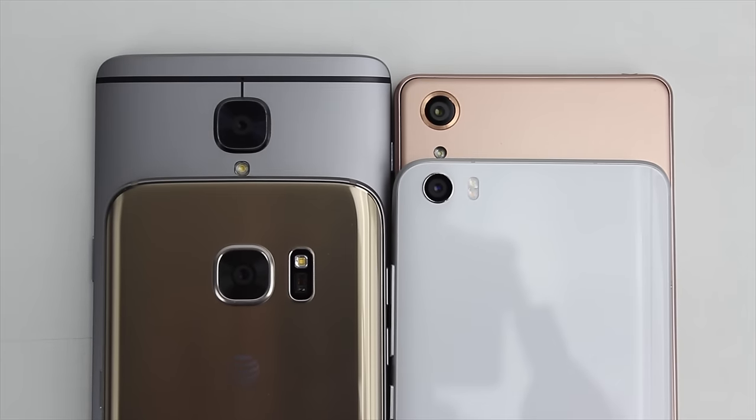Hey everybody, it's Nick from Android Headlines, and today we're taking a look at the daytime shot quality between the Sony Xperia X Performance, Samsung Galaxy S7, the Xiaomi Mi 5, and the OnePlus 3.